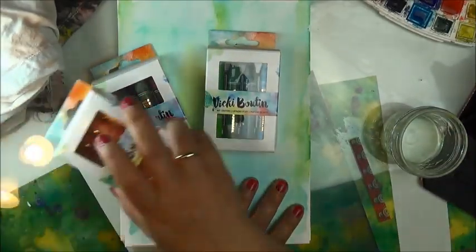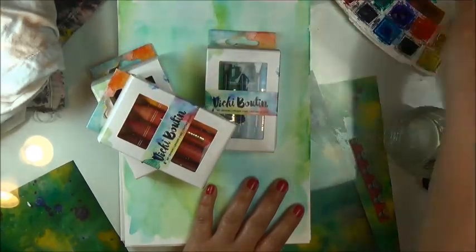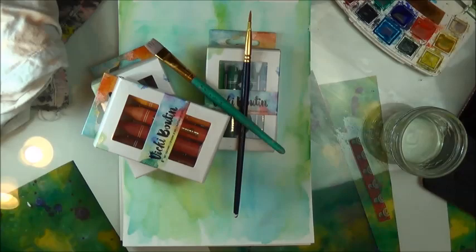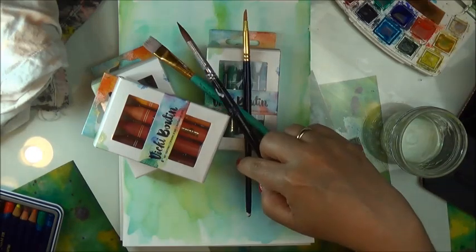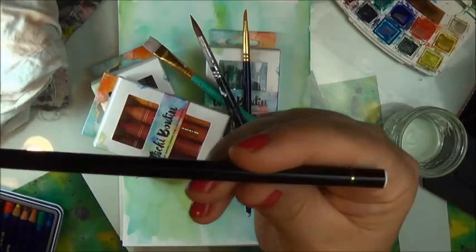Hey Creative Birdies, how are you guys doing today? Right here I'm showing you supplies that I'll be using today for our rose bush. You can pause and see all the supplies, and then I'll show you what inspired me. You can find many inspirational paintings on Pinterest, and that's what I've been doing lately.